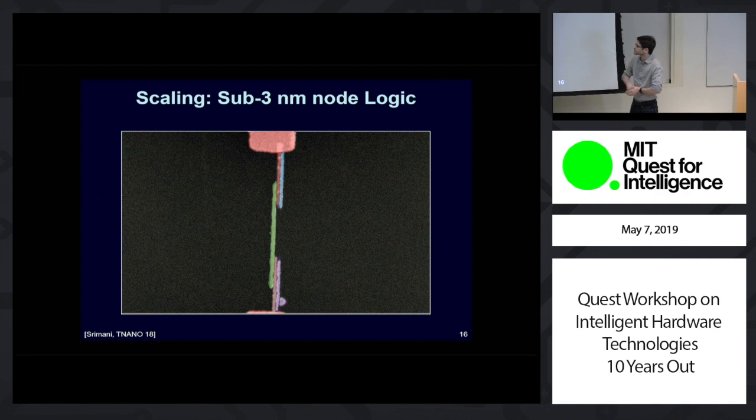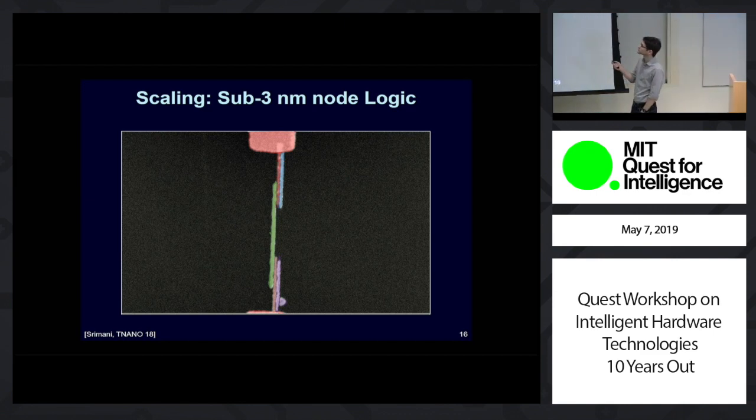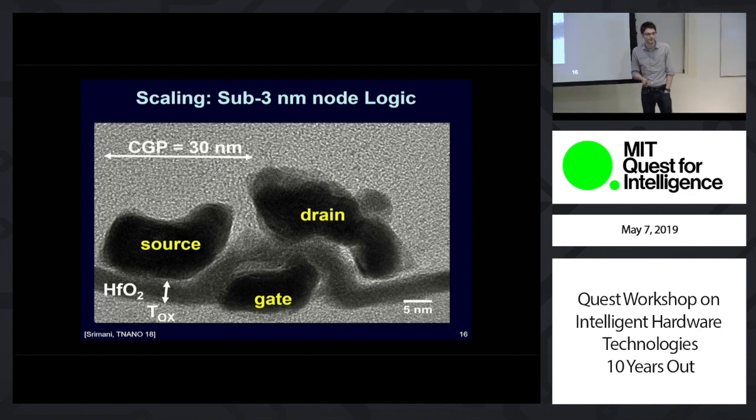Here at MIT, we've done a lot of work on CNFETs. In addition to enabling that 10x gain in computing performance, you can also scale to more aggressive nodes. We've shown the most scaled digital logic ever here at MIT — a sub-3-nanometer technology node CNFET, where the channel of the transistor is now around 100 or so atoms — demonstrating the scalability of using these technologies.